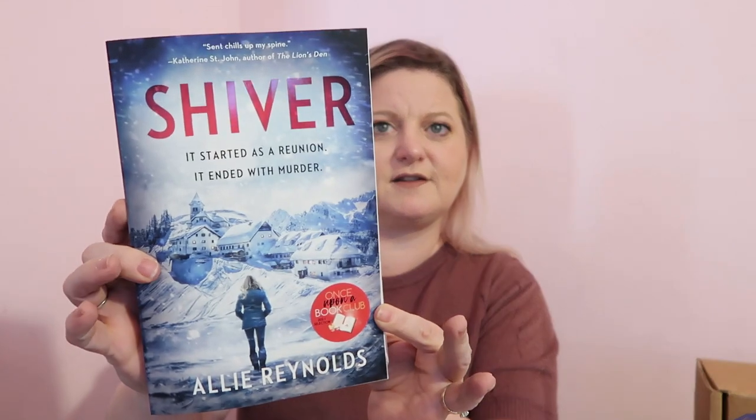Now on to this one — the book is Shiver by Ally Reynolds. It says: 'It started as a reunion. It ended with a murder.' A reunion weekend in the French Alps turns deadly as five friends discover that someone has stranded them at a remote mountain resort during a snowstorm. This gives me And Then There Were None by Agatha Christie vibes right off the bat — actually, I've read a modern retelling called Ten by Gretchen McNeil that this reminded me of.